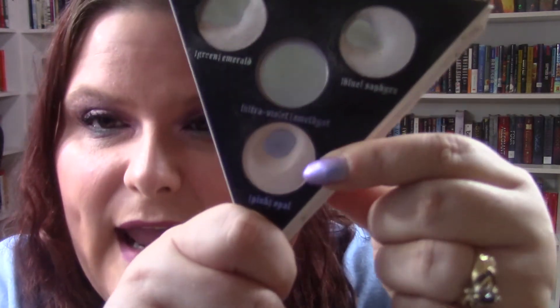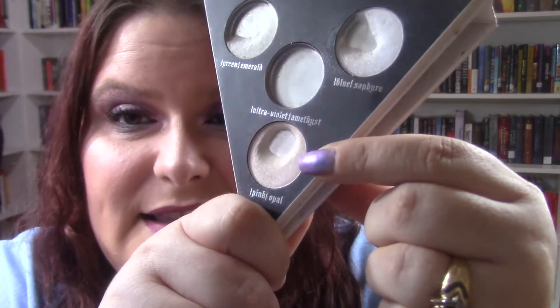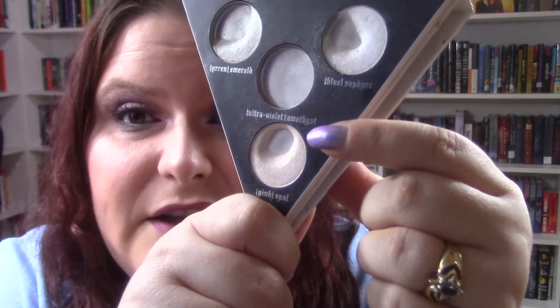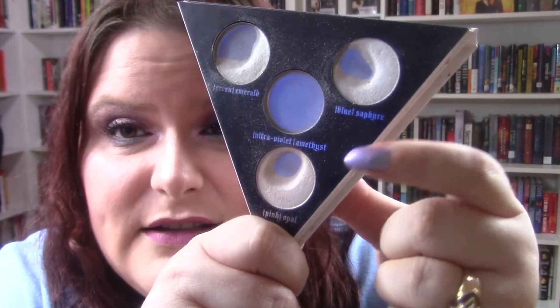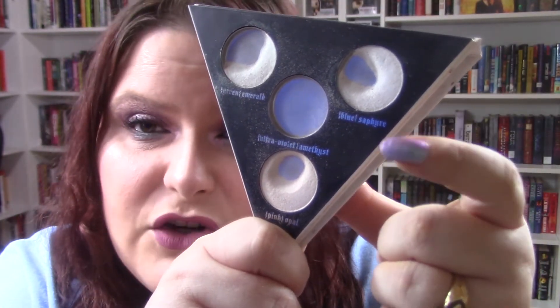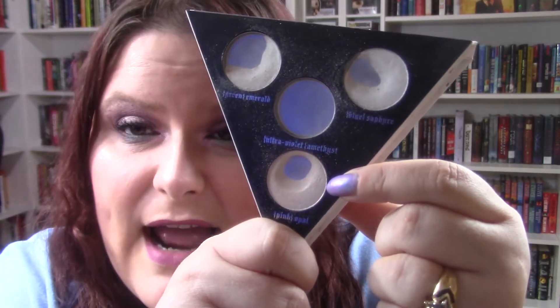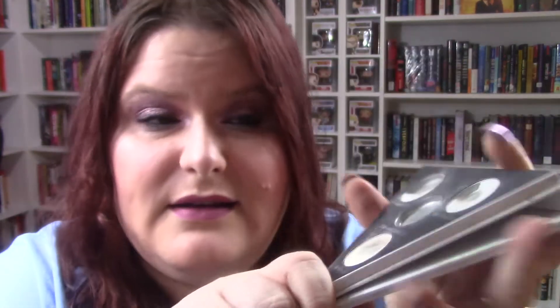The next one I have is from my Kat Von D Alchemist palette, and the shade I'm working on is called Opal — that's what it looks like. I use it every day in my inner corner, which is nuts. I think at some point I'm gonna start using these as face highlights as well, but I'm not sure when. I'll just keep on trucking — the pan has to have expanded because I use it every single day.